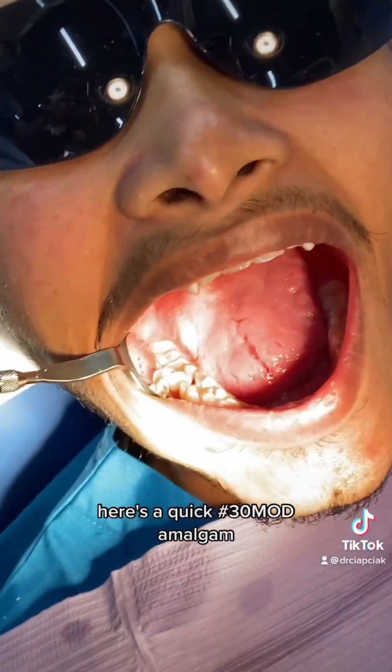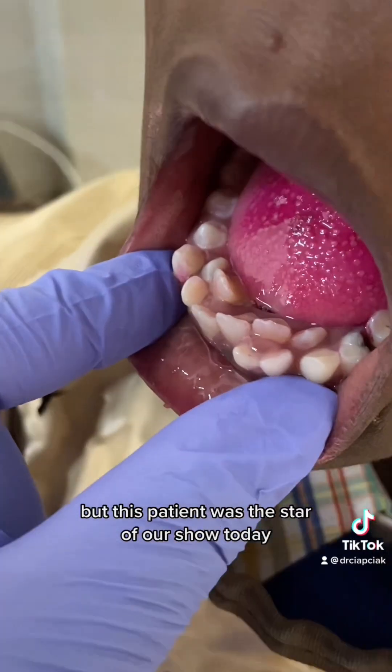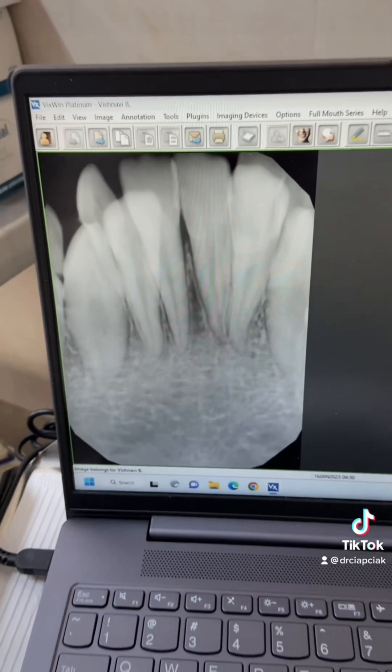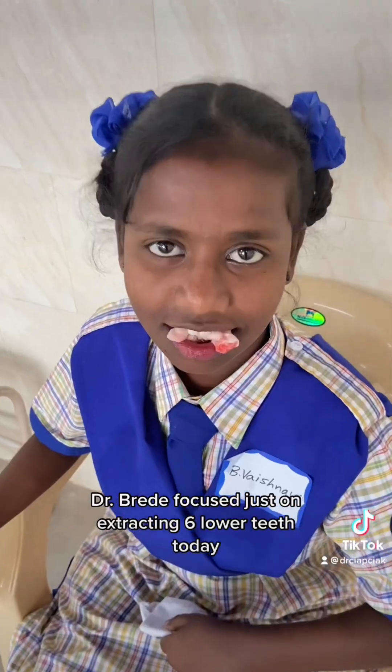Dr. Brady finished the endo case. Here's a quick number 30-MOD amalgam. But the star of our show today was a patient who had 10 retained primary teeth that we needed to help out. Because she is immunocompromised, we staged the extractions into two visits — here are her x-rays showing which teeth we took out. Dr. Brady focused just on extracting six lower teeth today, and this patient did great.